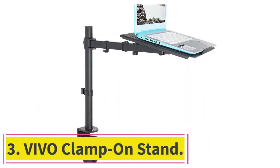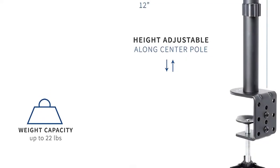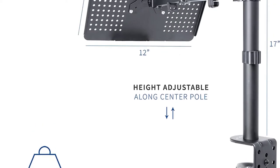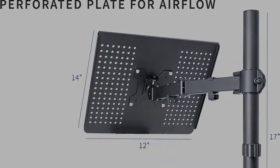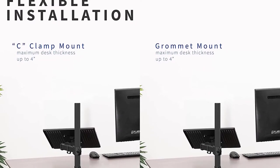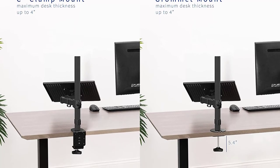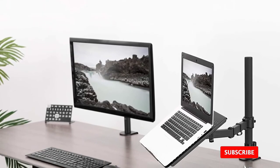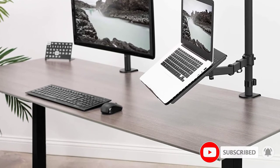At number three: the Vivo Clamp On Stand, the best DJ laptop stand from an ergonomic perspective. This stand is an excellent option for those who want their laptop stand mounted on a desk. It helps users think about the ergonomic importance of their working area and is designed to deliver the perfect sightline and posture for the PC user.